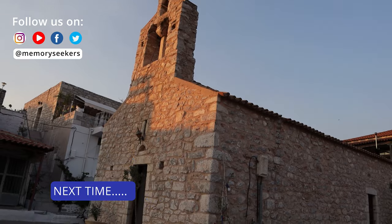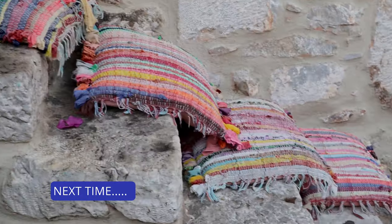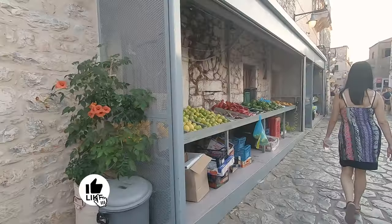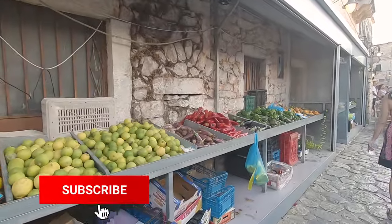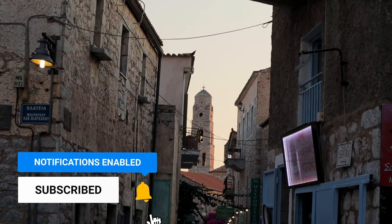Next time we'll walk around the cobbled streets of the ancient town of Areopoli and have dinner at one of the outdoor tavernas — it's a very pretty place so don't miss this video. Thanks for watching, remember to subscribe so you don't miss anything. Happy travels from the Memory Scenes.